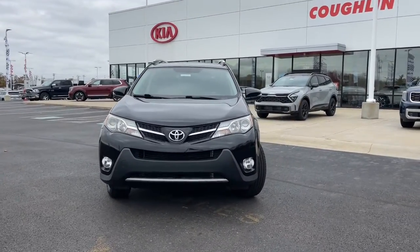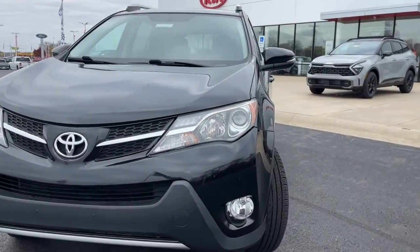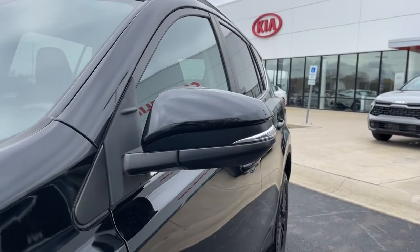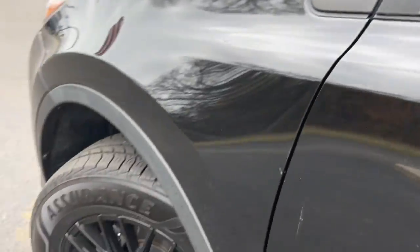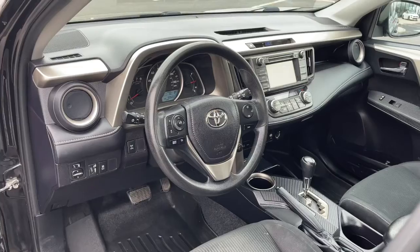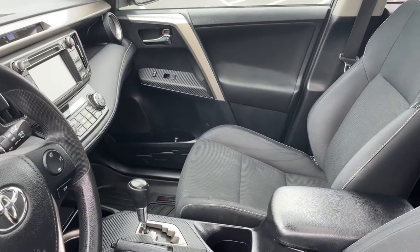The following are some of this vehicle's highlighted options: sun/moonroof, keyless entry, fog lamps, satellite radio, dual zone AC, aluminum wheels, electronic stability control, rear spoiler, intermittent wipers, traction control.